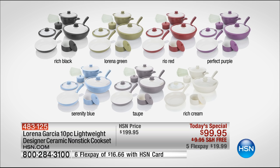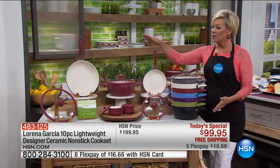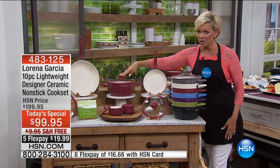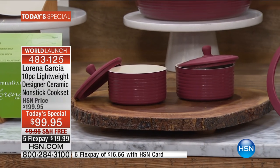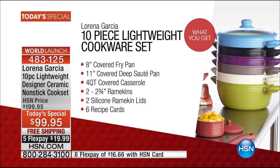All brand new pieces and colors: taupe with just a couple hundred left, rich cream, rio red, serenity blue, perfect purple, Lorena green, and rich black. You're getting the 8-inch fry, the 11-inch deep saute, both with lids, the four quart casserole with its own silicone lid, brand new lids and design with silicone handles, two ramekins with their own lids, and six recipes from Chef Lorena Garcia. A taupe update is coming in a few moments - process your calls now!